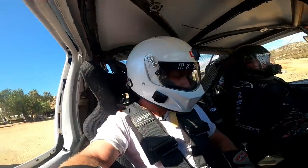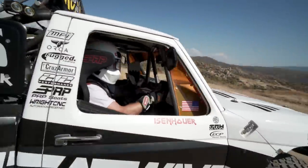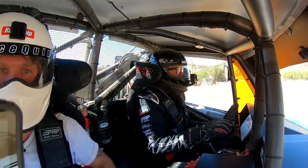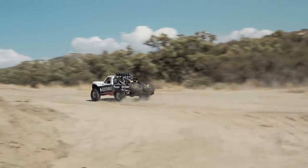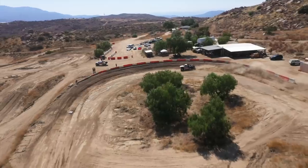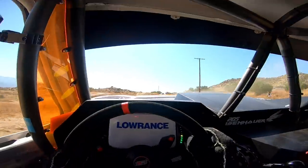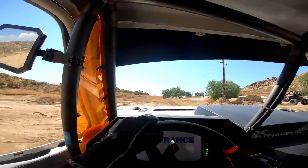This is a lot different than my dad's old truck. Whoa, look at all these buttons. I'm not ready for this.